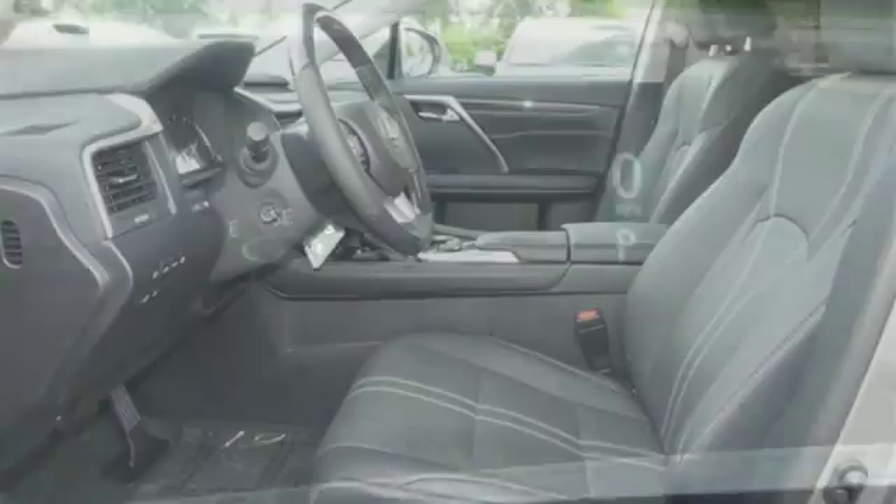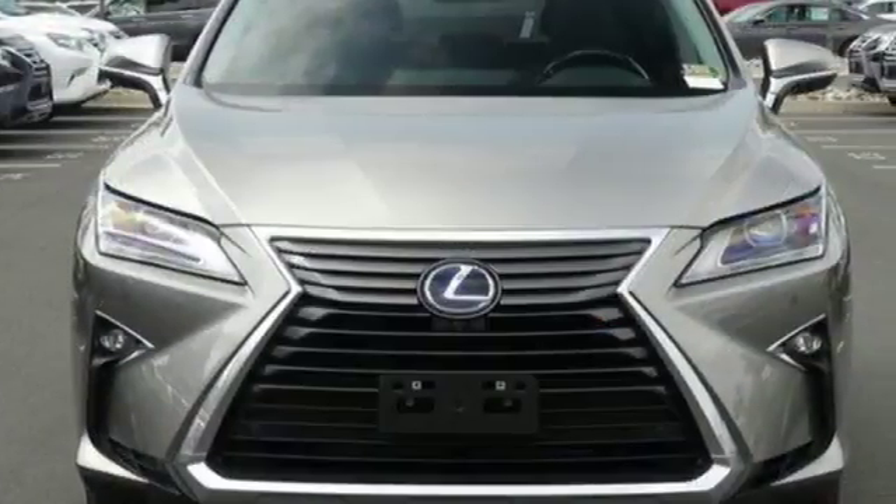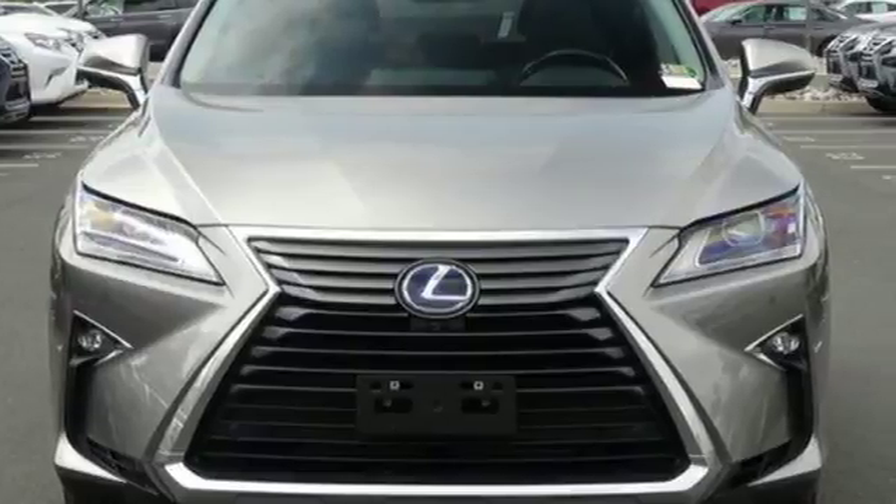Luxury awaits in every Lexus. They say a journey begins with one step. In this case, it begins with a test drive. Start your next adventure today.